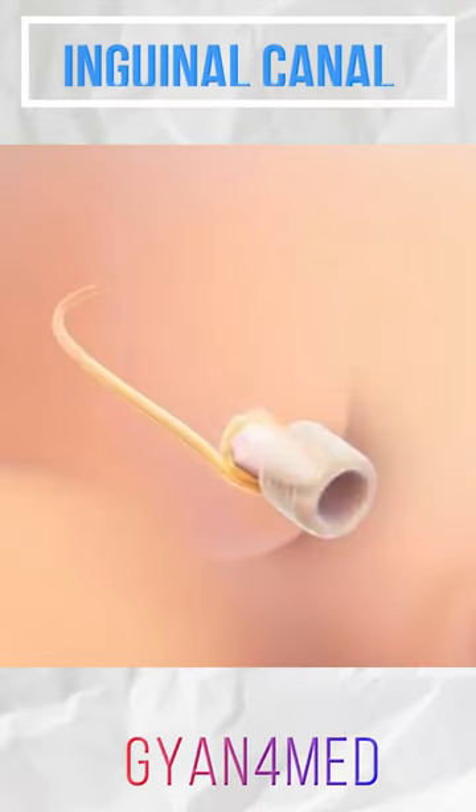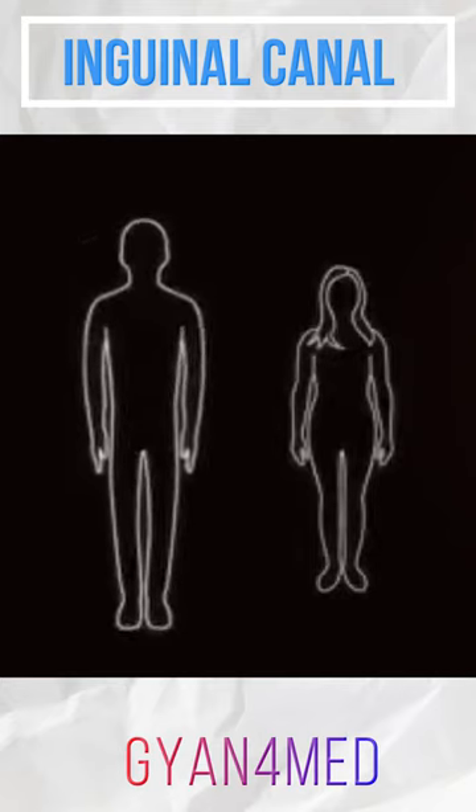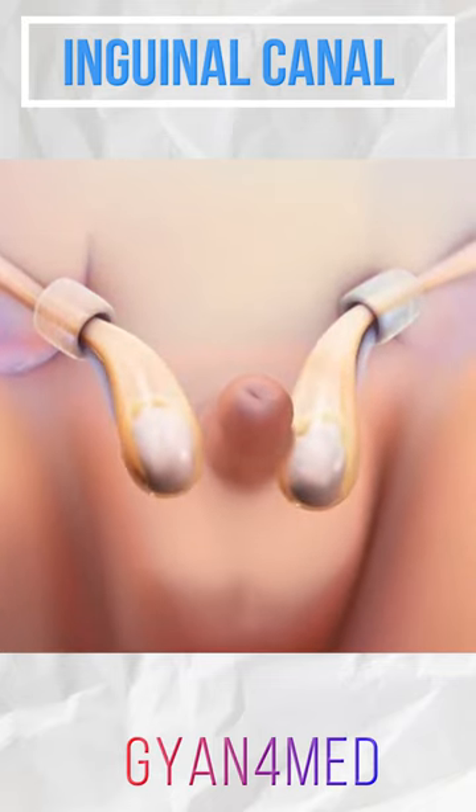The inguinal canal is a passageway through the abdominal wall that develops in both males and females. In males, proper development of the inguinal canal is an important event for the subsequent descent of the testicle into the scrotum.